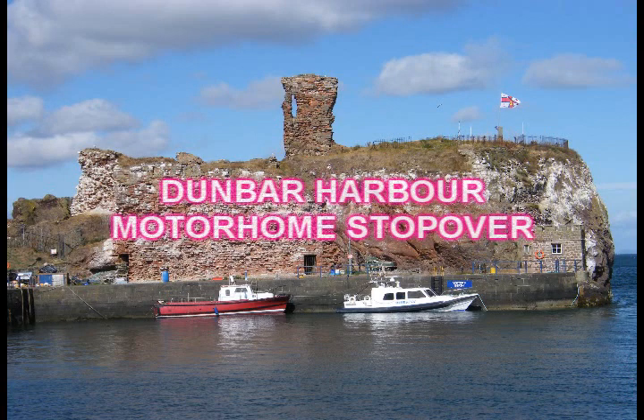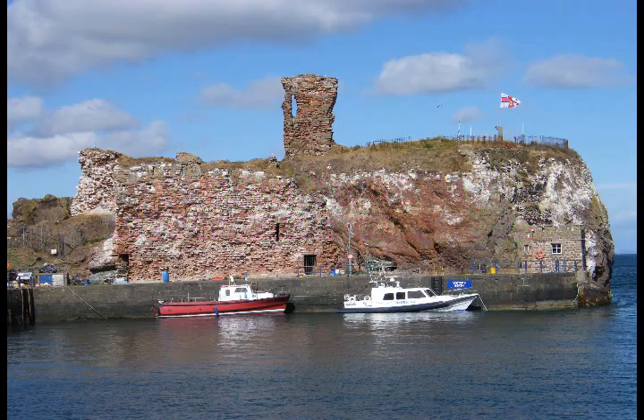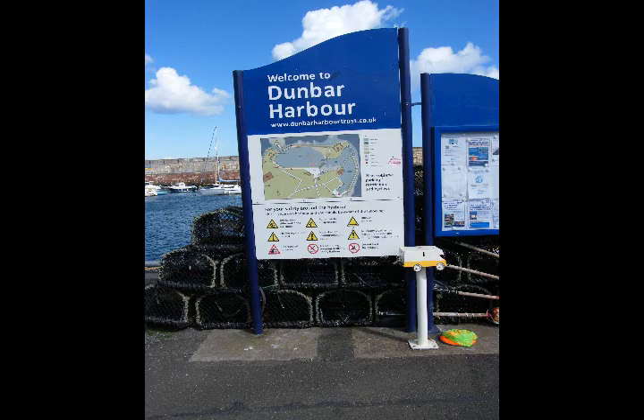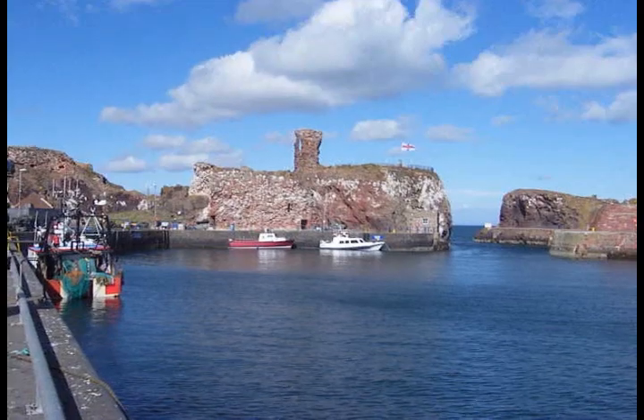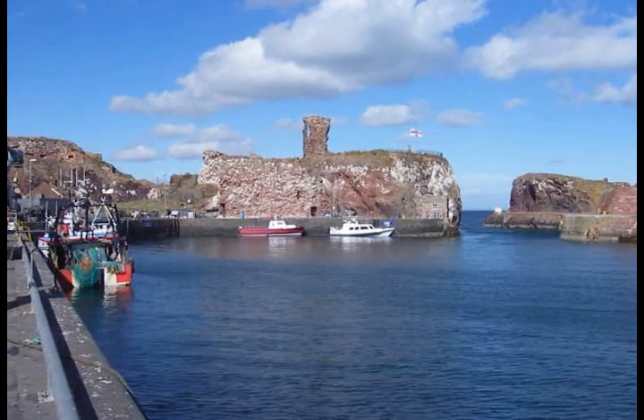The town of Dunbar is on the North Sea coast of East Lothian, about 30 miles east of Edinburgh. The town is renowned for its high sunshine record, rugged coastline and attractive countryside. It is steeped in history, and was once the most important Scottish fortress in the Middle Ages.